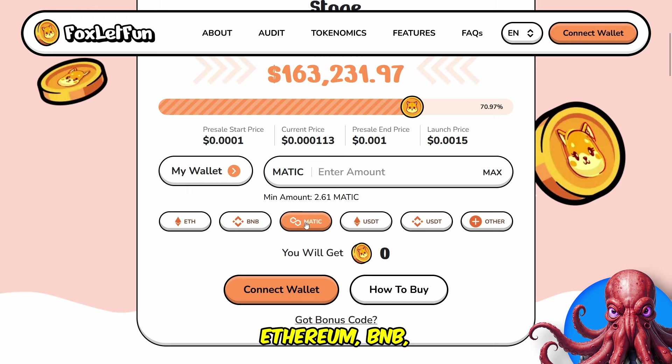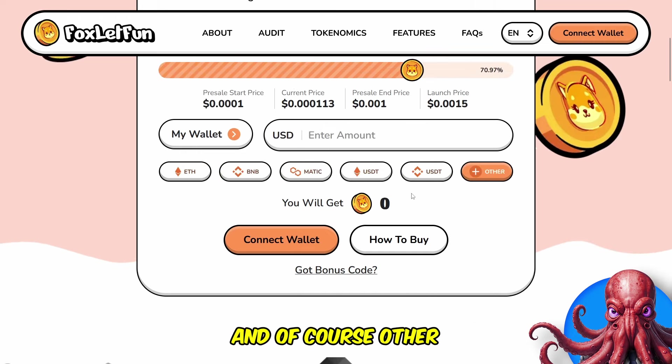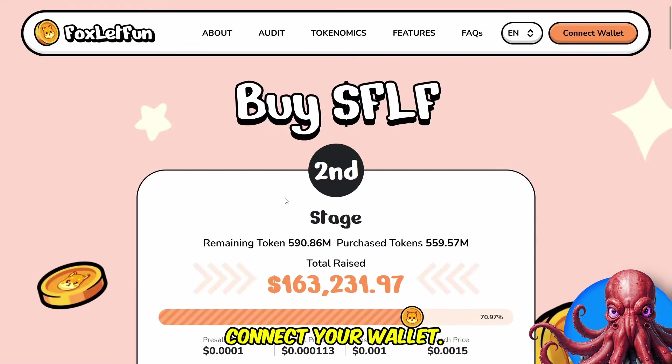You can purchase with Ethereum, BNB, Matic, USDT on Ethereum or BNB, and of course other currencies. And you can connect your wallet.